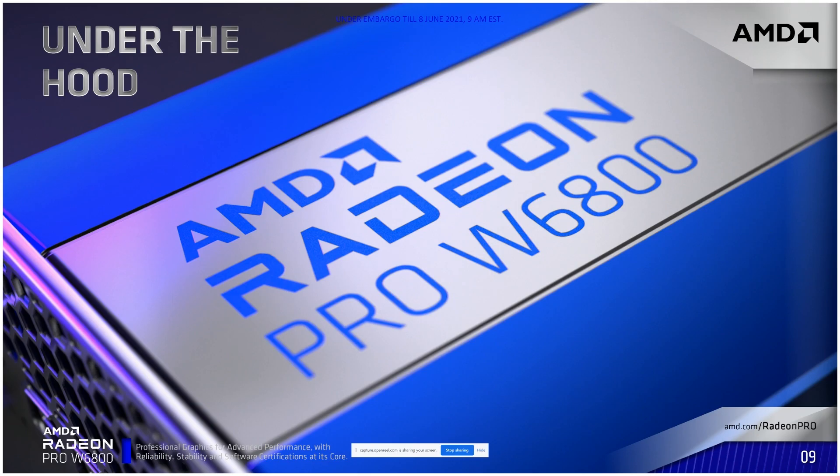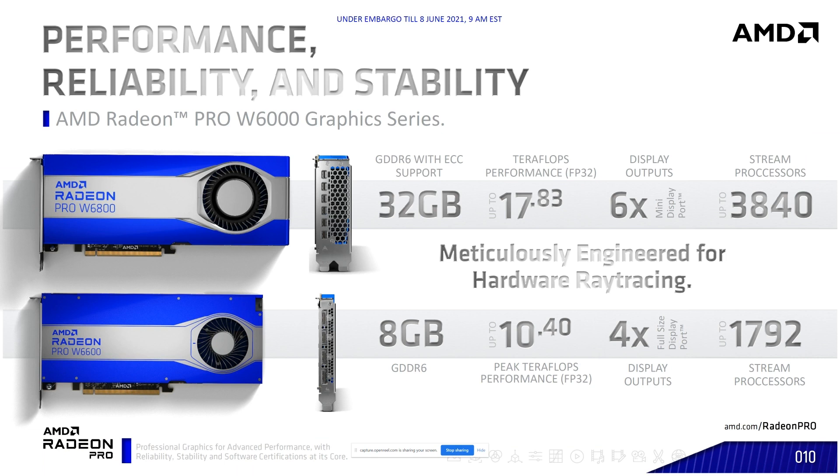Let's actually talk about the cards themselves. This is the Radeon Pro W6000 Graphics Series — our top two cards, the W6600 and the W6800. The W6600 has 8 gigabytes of GDDR6, a total peak of 10.4 teraflops, 4 display outputs, and up to 1,792 stream processors. The Radeon Pro W6800 is significantly larger and more powerful, with 32 gigabytes of GDDR6, 17.83 teraflops of FP32 performance, 6 DisplayPort outputs, and up to 3,840 stream processors.